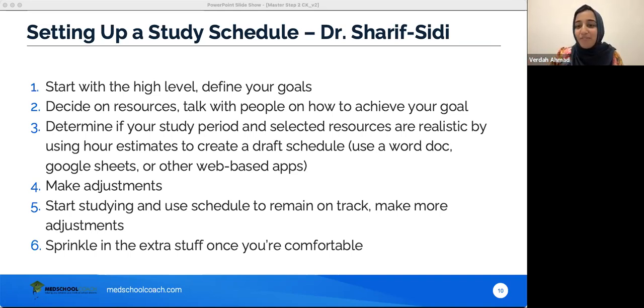Personally, I took eight weeks — the same as Step 1 — because I'm a thorough person and need that time to manage my own anxiety. If you tend to need more time, give yourself more. But if eight weeks gives you too much anxiety about a looming exam date, then don't do that and take four to six weeks instead. This is a very personalized answer.